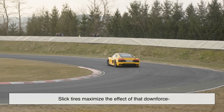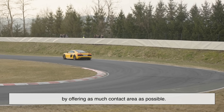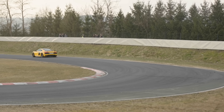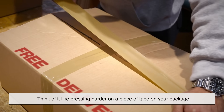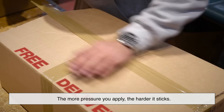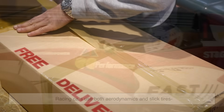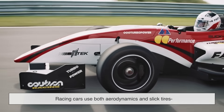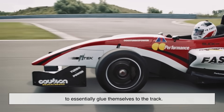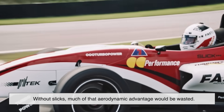Slick tires maximize the effect of that downforce by offering as much contact area as possible. Think of it like pressing harder on a piece of tape — the more pressure you apply, the harder it sticks. Racing cars use both aerodynamics and slick tires to essentially glue themselves to the track. Without slicks, much of that aerodynamic advantage would be wasted.